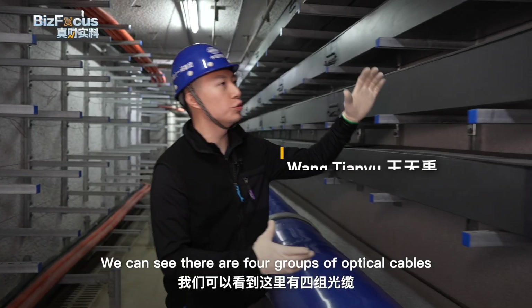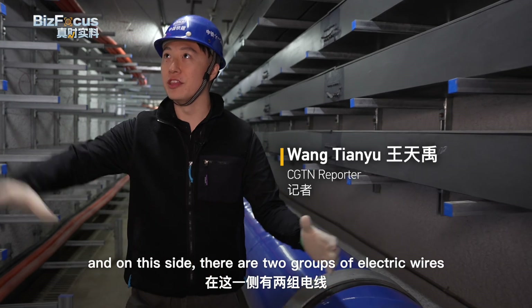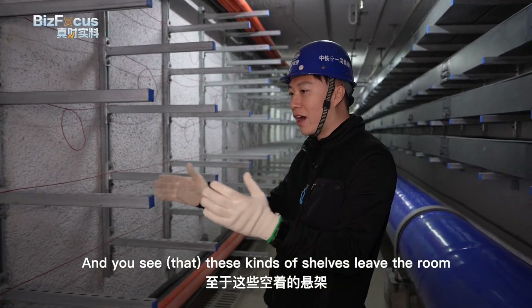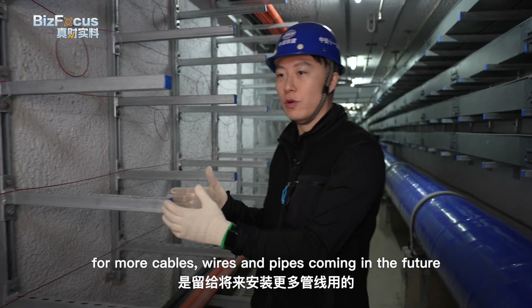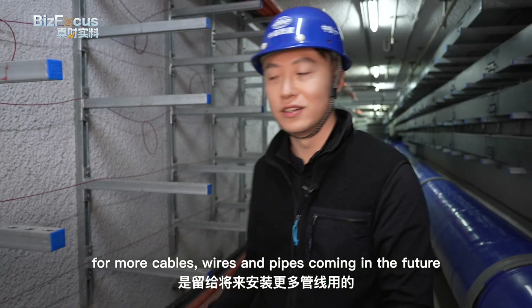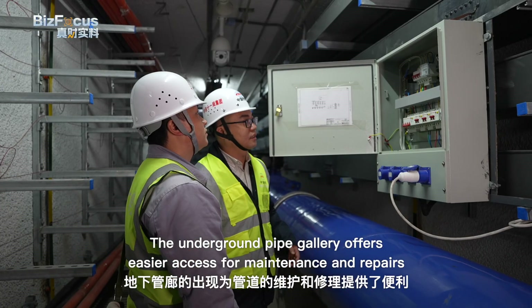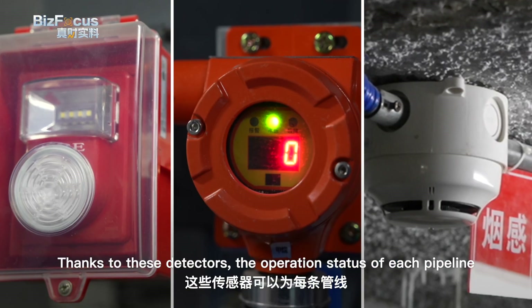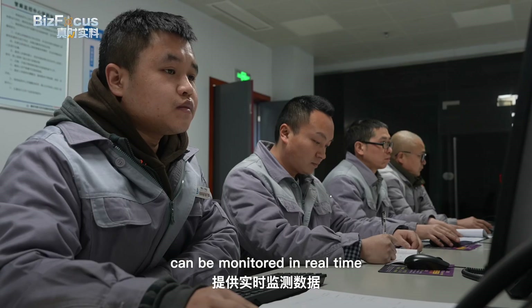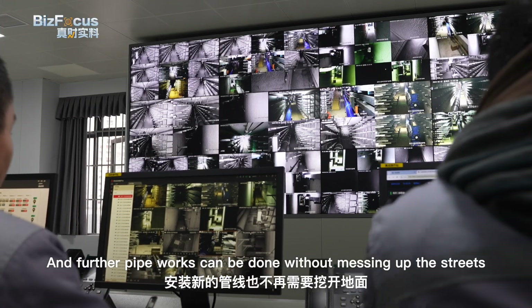We can see there are four groups of optical cables, one water supply pipe, and on this side there are two groups of electric wires. And you see these shelves that leave room for more cables, wires, and pipes coming in the future. The underground pipe gallery offers easier access for maintenance and repairs. Thanks to these detectors, the operation status of each pipeline can be monitored in real time, and further pipework can be done without messing up the streets.